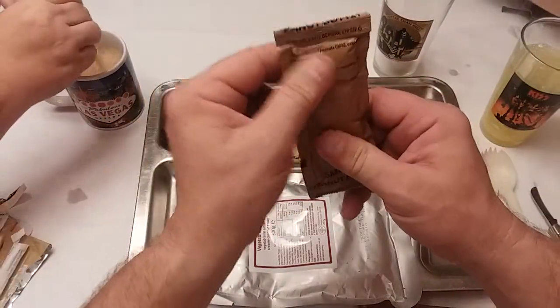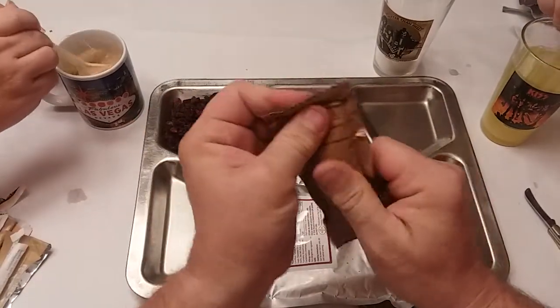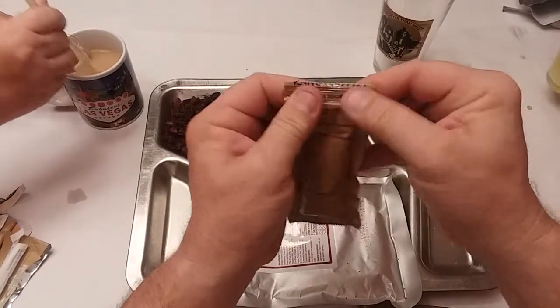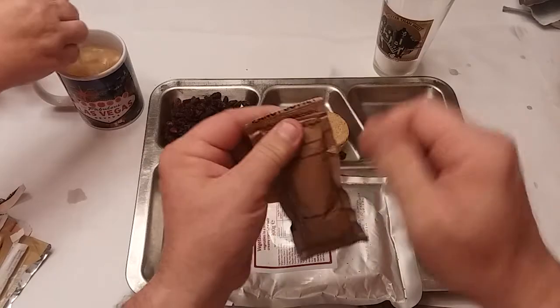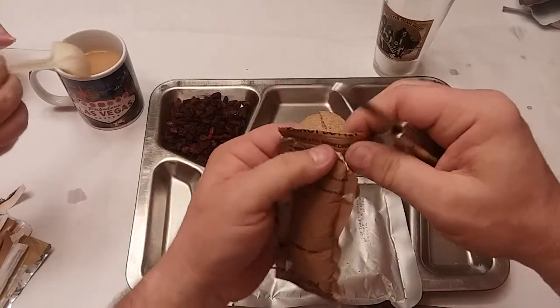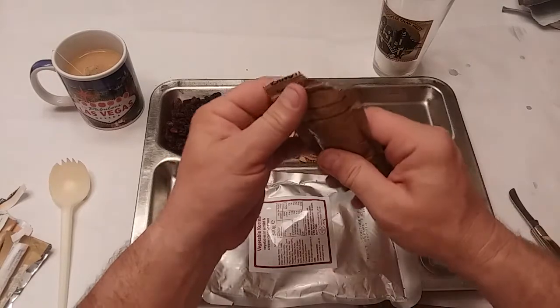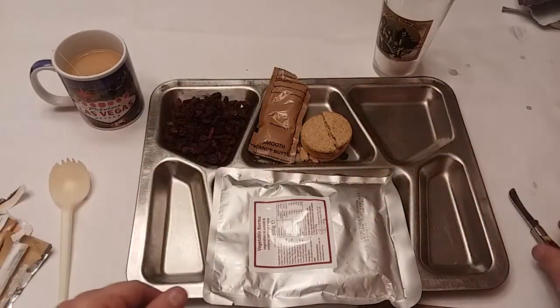Our peanut butter definitely says knead before opening, so we'll go ahead and get that kneaded up real well. I can smell that lemon drink already — I can smell that all the way over here. I cannot stand lemon. It's got a sweet smell to it. It smells like cleaner. That's exactly what I would compare it to.